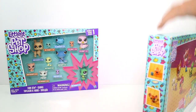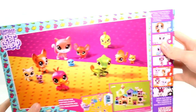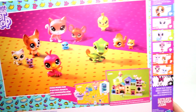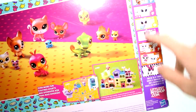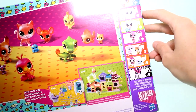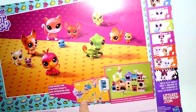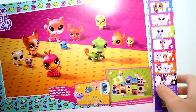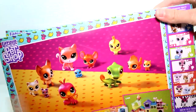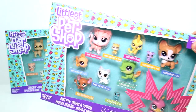Let's go ahead and turn this around and take a quick look at the back. Here's an illustration of everybody in the box. There are some of the other things you can collect up here — these are some of the single packs coming up soon. And then there's a play set, and I guess this is like a little mini set. That's going to be super fun. The back of the other box is the same things, just a different picture.